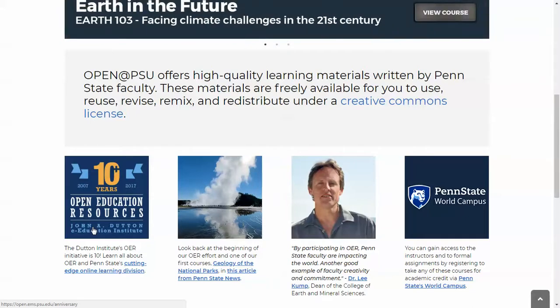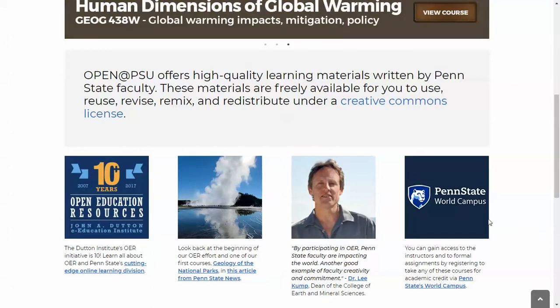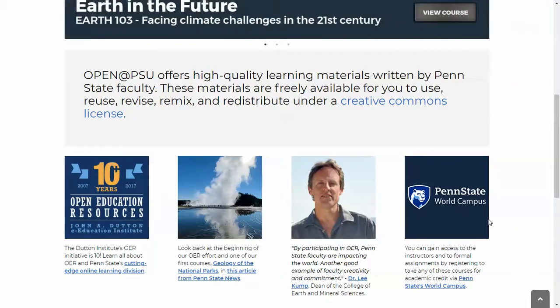This is followed by some articles and a message by our dean. And finally, a link to the World Campus so that people are able to come and take our courses for credit, if that's something that they're interested in.